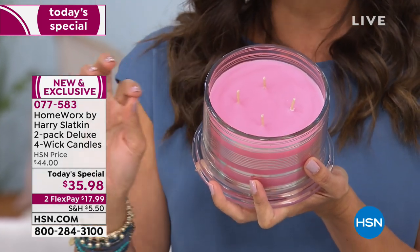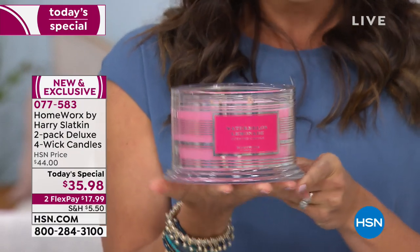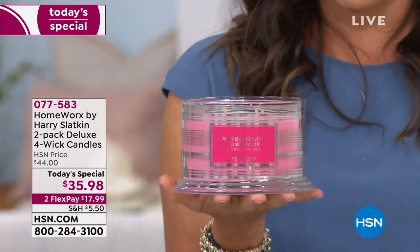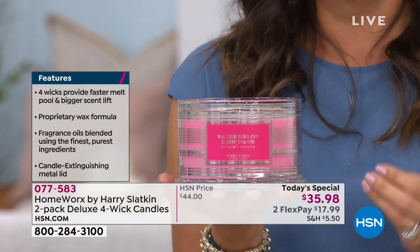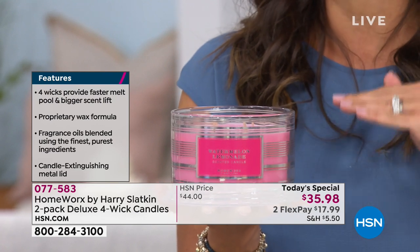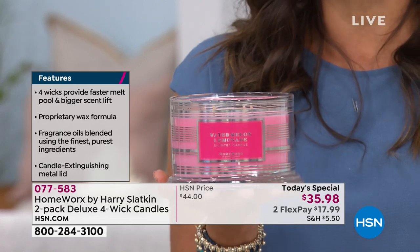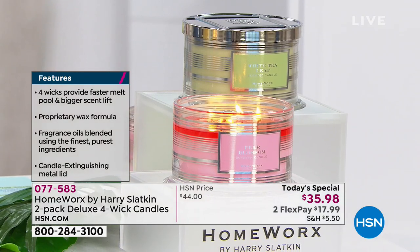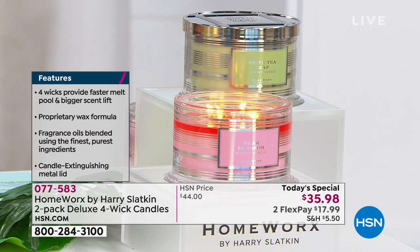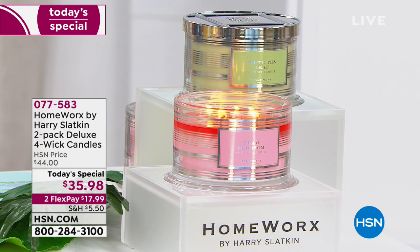This is his very special four-wick proprietary wax. It burns clean. The smell is divine. They look gorgeous as well, and this is the way to curate a fragrance for your home. Harry has given us a duo, and with each of these categories, the two candles work beautifully together. You can use them separately. I had mine for over a week before I even burned it because the fragrance was so luxurious, and it really just filled the room. Each and every one of these is exclusive just for you at HSN.